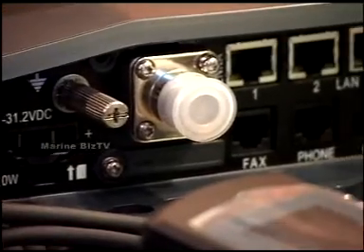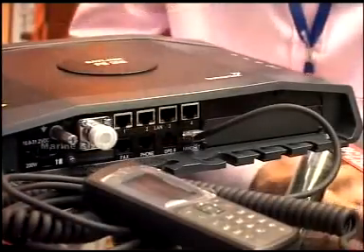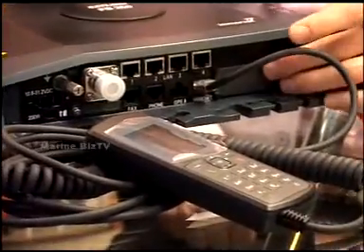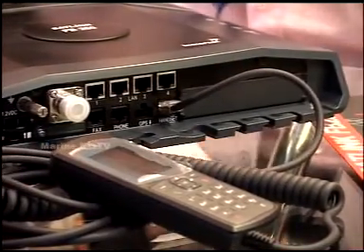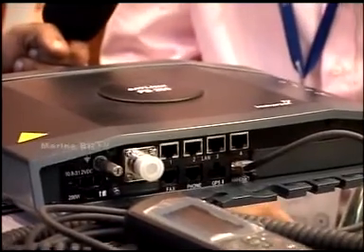With this, you've seen an improvement, because not only does it give you the same capabilities as before, but we have actually included an expansion slot which will allow you to have value-added services — for compression, for example, if you want to lower the cost of communications, or if you want to do VMS, monitoring of your vessels, et cetera.